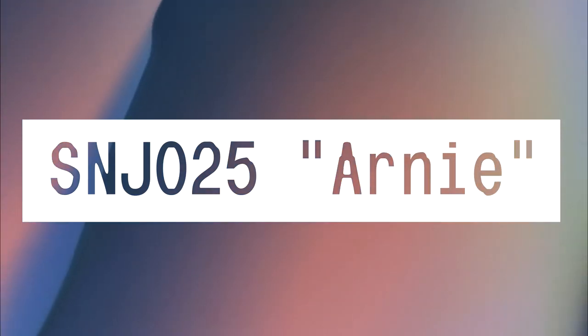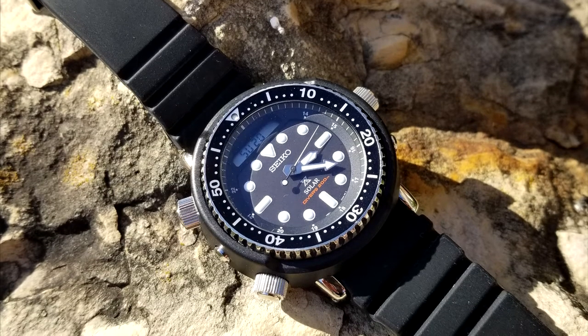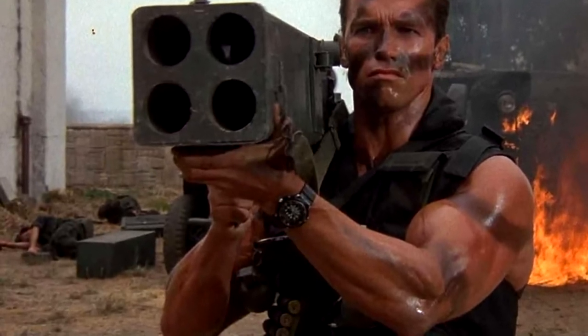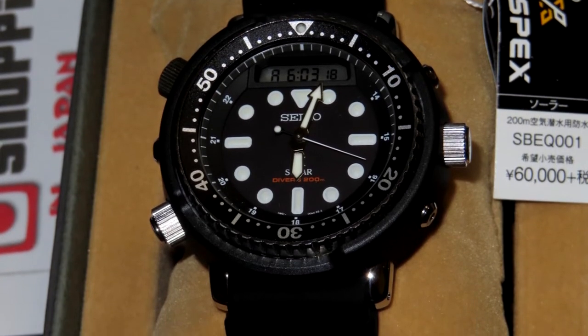SNJ-025 Arnie. This is the watch that Arnold Schwarzenegger chose to wear in Predator, Commando, Raw Deal, Running Man, and Twins. It looks totally normal on his giant wrist, but it's a real statement for a person with a regular size wrist to strap one on. This is the first Anadigi diver, and it's awesome.